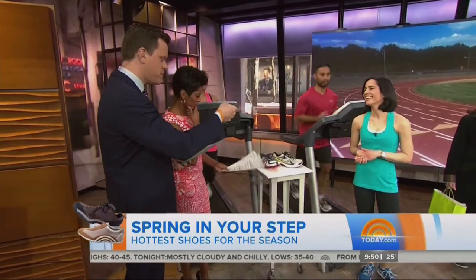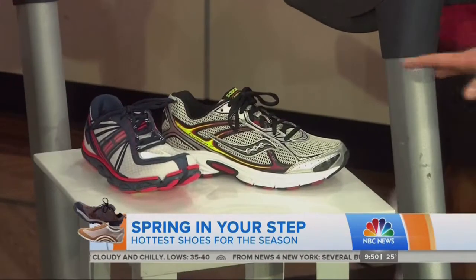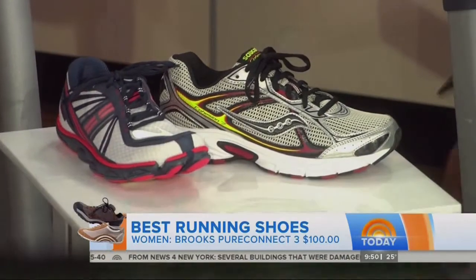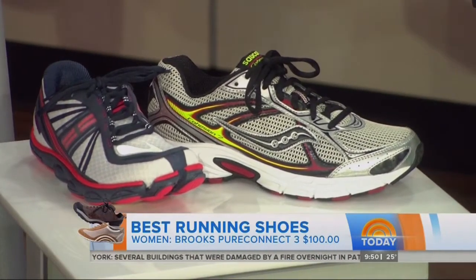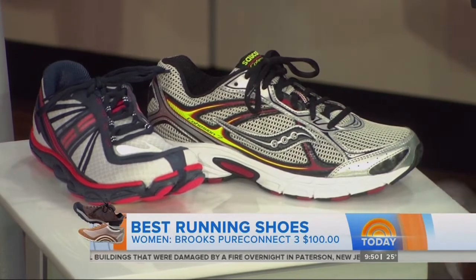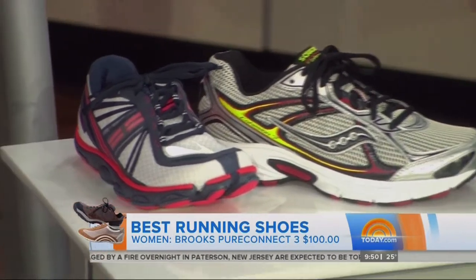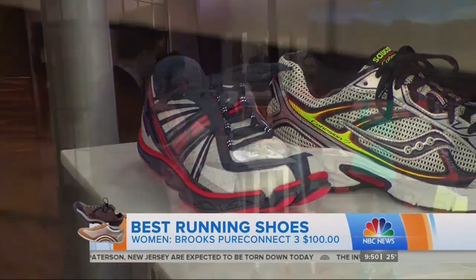Let's start with the best running shoes. We're going to start with the Brooks Pure Connect 3. We did a Shape shoe awards this year and our readers and editors loved this shoe — it's $100. The most important thing about this shoe is you can wear it indoors and outdoors, on the treadmill like Dina, or once the weather gets warmer and you want to hit the pavement, that is the shoe for you.